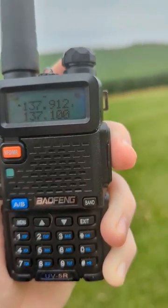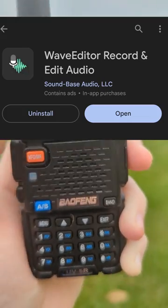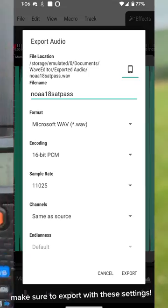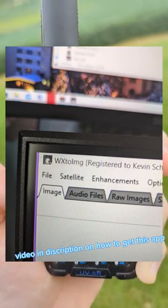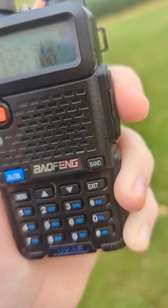We really do want to get the WAVE recorder app — I'll put a picture up on the screen — and record it as a WAVE file, then put it into this one app. I'll put a picture up too. Once it gets clear like this, you're going to want to start recording.